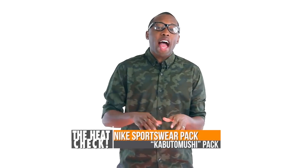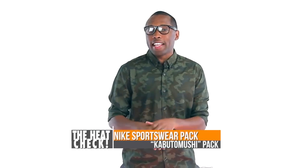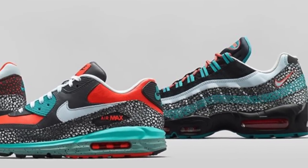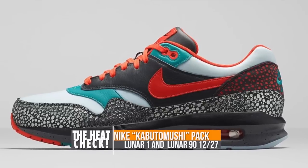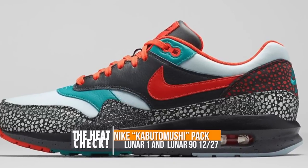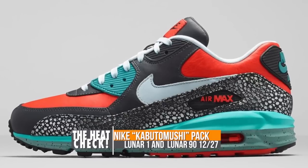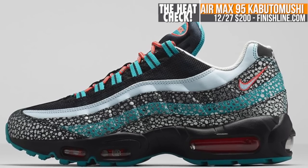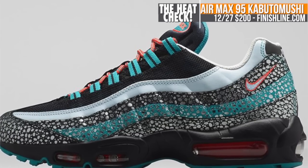Looking to the 27th, we have a trio of sportswear kicks from Nike, including the Air Max 95, the Air Max Lunar 1, and the Air Max Lunar 90. The trio is part of a Japanese Rhinoceros Beetle — or Kabatamushi — collection that features reflective safari print, Catalina, Team Orange, and black. As of now, the collection looks like it's mostly hitting overseas, though Finish Line will have the Air Max 95 for $200.